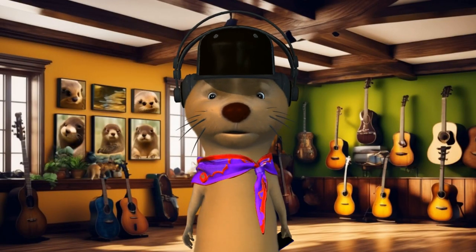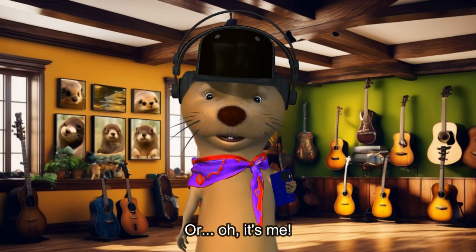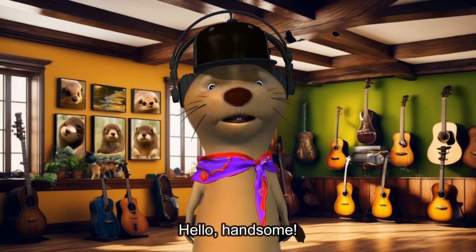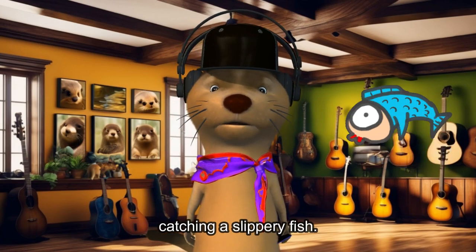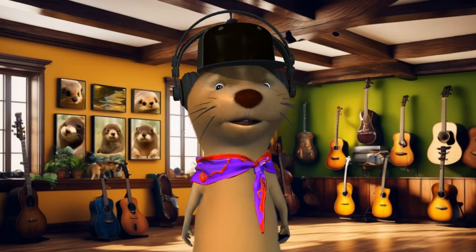Let's call this the magic mirror. A portal to another dimension? Or, oh, it's me. Hello, handsome. Navigating this smartphone is trickier than catching a slippery fish, but at least I look good doing it.